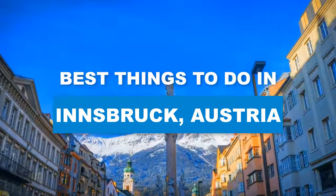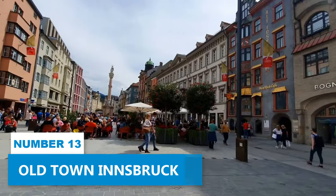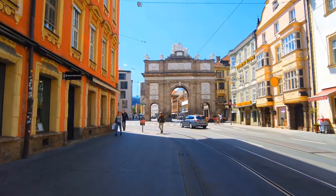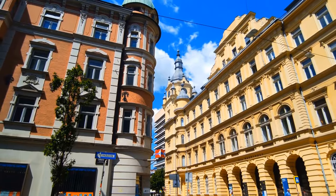Here are the best things to do in Innsbruck, Austria. Number 13: Old Town Innsbruck. Explore the old town of Innsbruck and get ready for a delightful adventure. Find yourself strolling through charming streets where history and beauty intertwine.